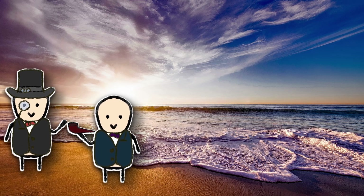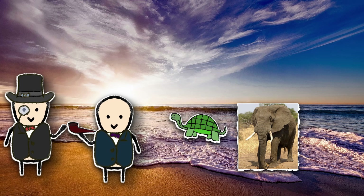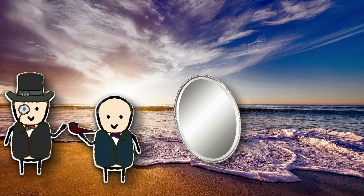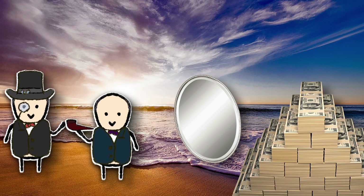Maurice, my dearest friend, I dare say this ocean looks far too pristine, and those elephants and tortoises look far too unendangered. Shall we partake in a bit of environmental tomfoolery for the sake of vanity and capital? But of course, Bartholomew, my good sir, after you.